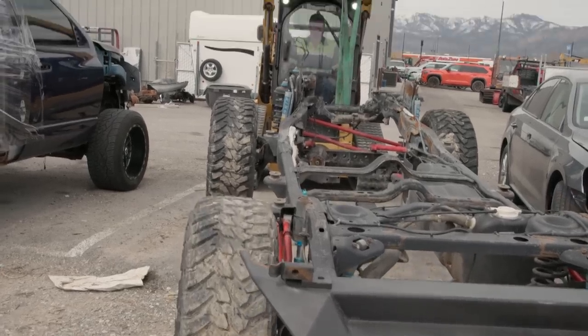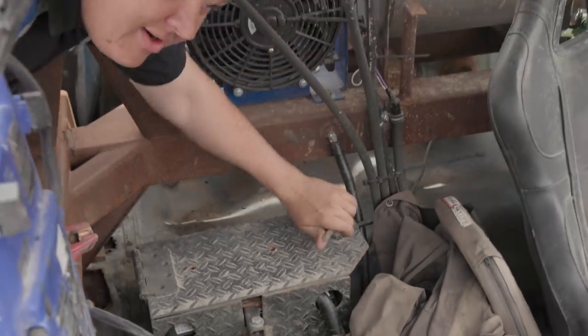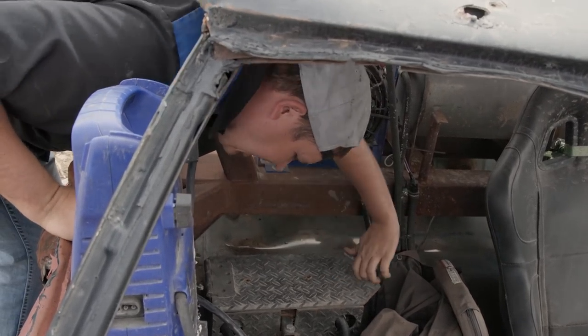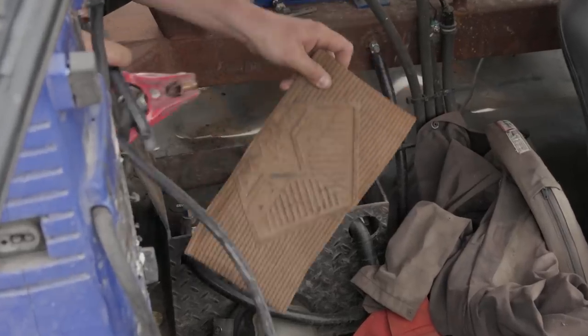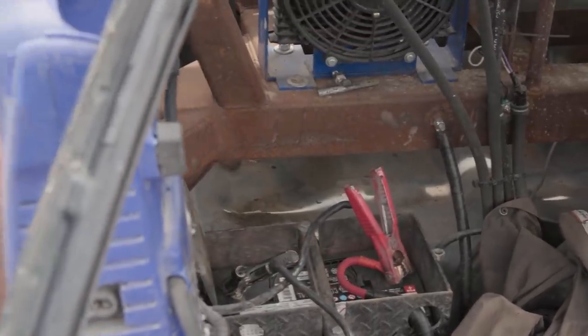Hillbilly's gonna get this frame out of our way, and we're gonna see if the old derby car will start. I'm not a smart man, but I like to leave all my stuff in the derby car over the winter so that in the springtime I know right where it's at — my helmet, my knee pad, my jacket, everything. Then I don't have to try to search and remember where I put it.